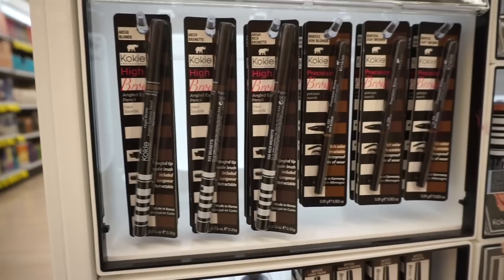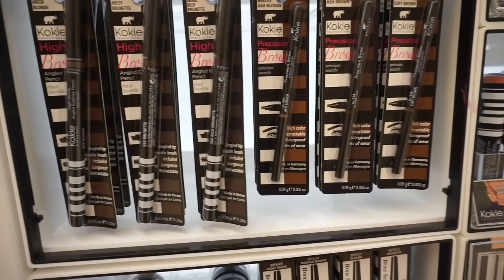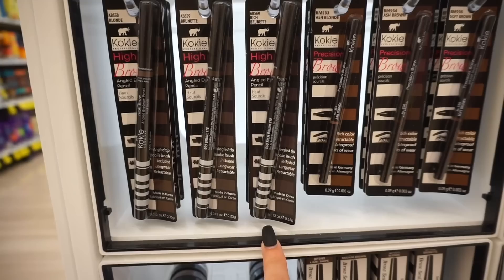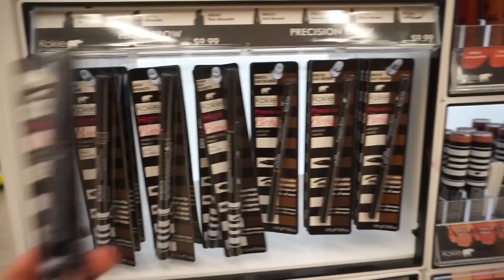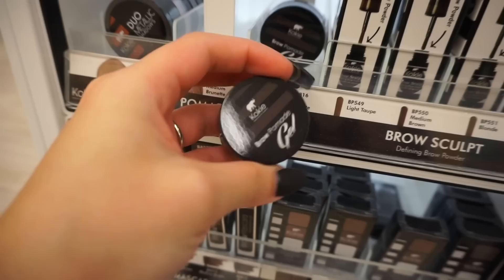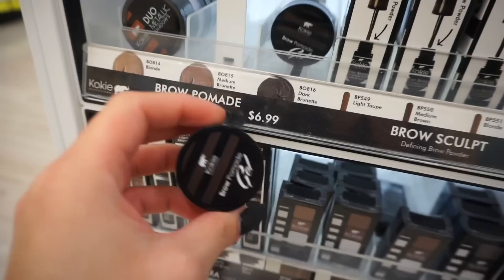I'm pretty sure I've tried their brow pencil before about a year and a half ago. I'm going to go with this angled brow pencil — I think I tried the precision brow pencil before, but I really like angled ones for my brows. I'm going to try this one in the shade Rich Brunette. This retails for $10. I'm also going to get this brow pomade in Dark Brunette. It's literally the only one they have but this is going to be my shade. It's $7.